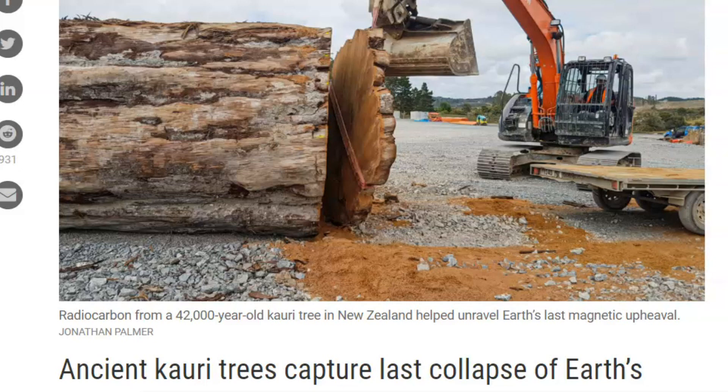We have seen drastic changes in weather that they don't want you to know about. They think it's all global warming created by humans — which yeah, probably in part. But we have climate change because it's just the natural cycle of the Earth.